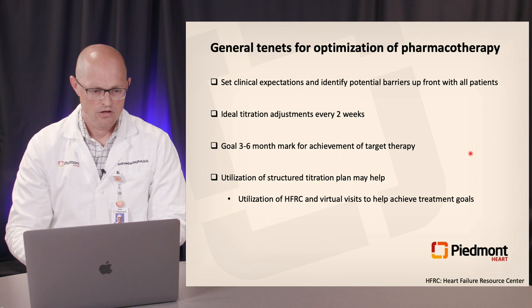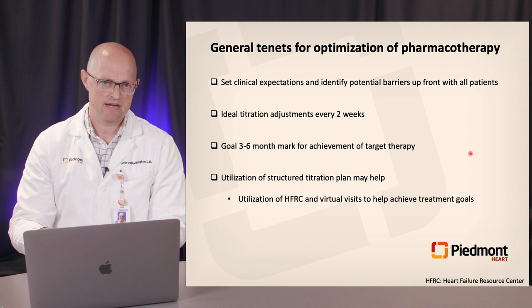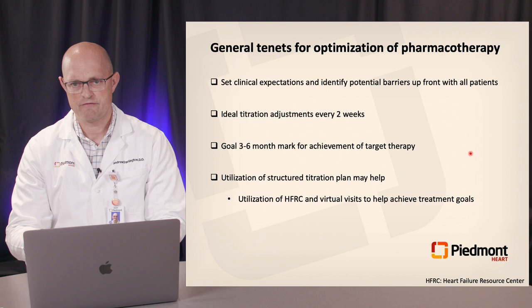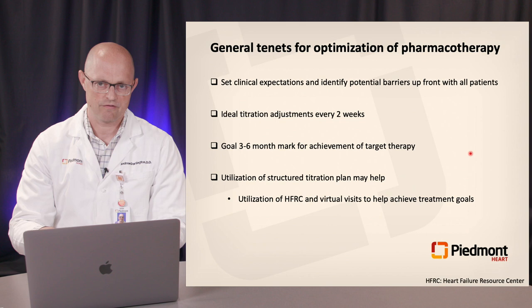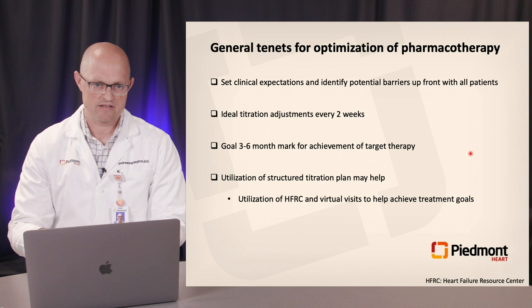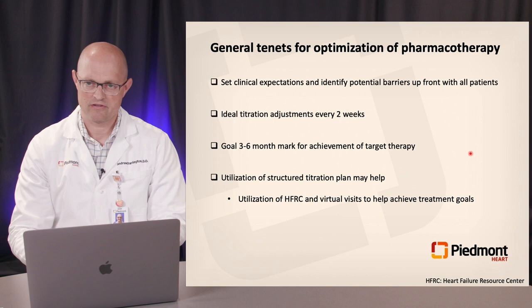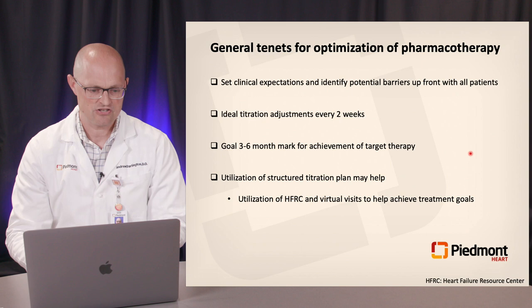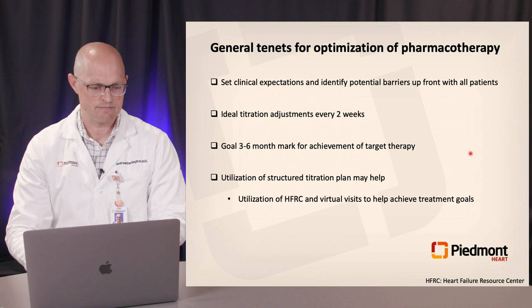General tenets for pharmacotherapy: identify potential barriers and set clinical expectations up front — at the hospital bed or first clinic appointment. For medication titration, it's appropriate and safe to titrate medications every two weeks in most patients, targeting goal therapy within three to six months from diagnosis. A structured titration plan helps, and heart failure resource centers can be incredibly helpful from a drug management perspective. Virtual visits also have a critical ongoing role for drug titrations, allowing patients to avoid coming into the office and incurring co-pays.